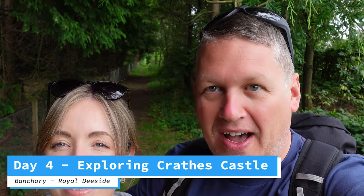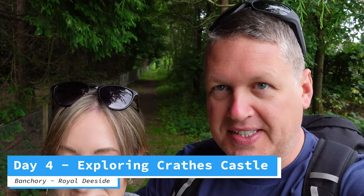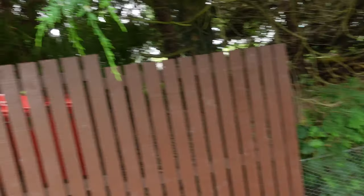Good morning! We're in Banchory heading off to visit Crathes Castle - we had a great night with the barbecue. First stop is Morrisons just down the road - they've got a takeaway cafe for breakfast. Then we're walking to the castle via a walkway behind the campsite, down the side of the historic railway, which takes you from Banchory all the way to the castle - off-road, great for dogs.